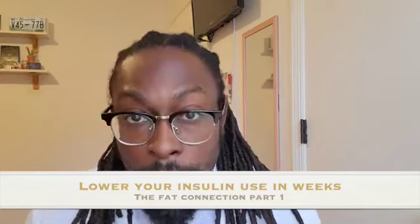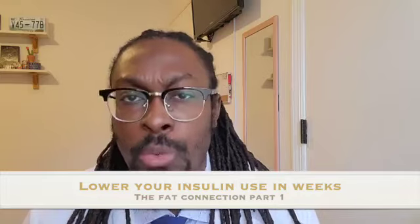I've decided to split this into three parts because I want to make sure you walk away thoroughly convinced. I know this is a crazy idea — that you can lower your insulin needs in weeks with just this simple thing, lowering your fat intake — but it's nothing new. It's backed by over 100 years of evidence-based research, and I want to share some of that evidence with you.